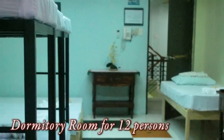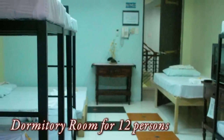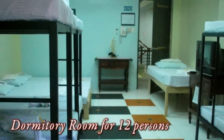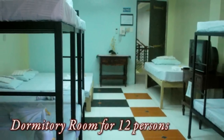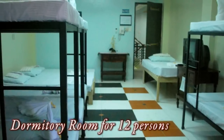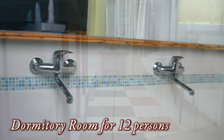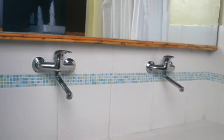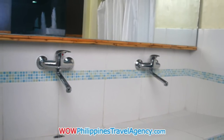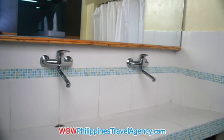Here we have the 12-person dormitory room. It has the same amenities as the other rooms: air conditioning, private bathrooms, Wi-Fi, cable TV, and hot showers. You're getting a budget hotel with all the modern amenities you would find in a higher-end hotel. The rooms are clean, and the bathrooms are all tiled.